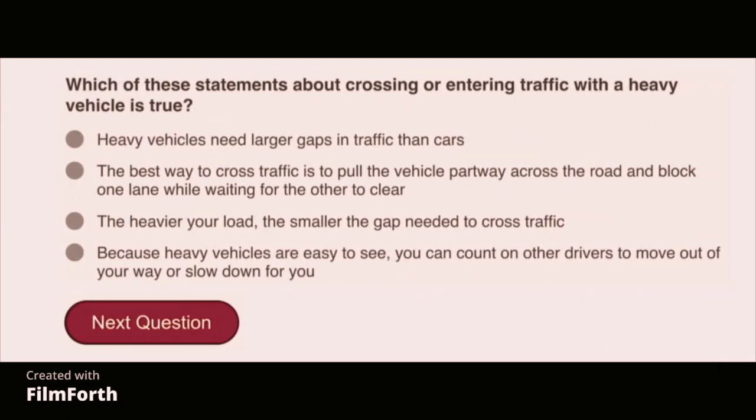Which of these statements about crossing or entering traffic with a heavy vehicle is true? Heavy vehicles need larger gaps in traffic than cars.